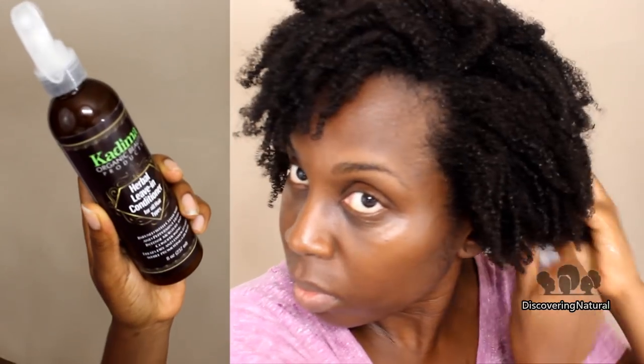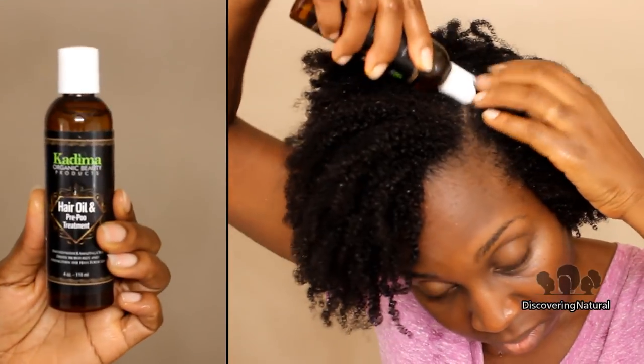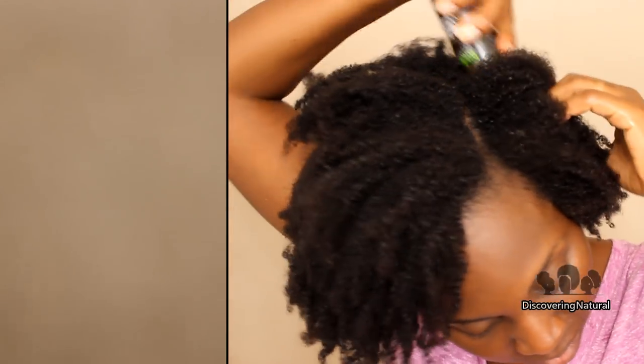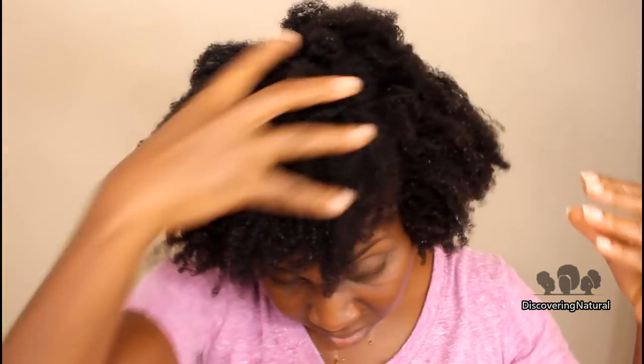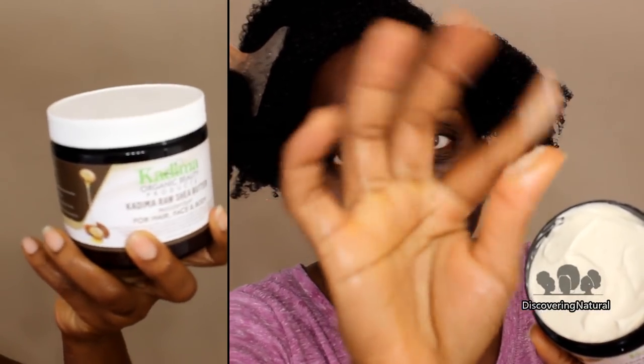Now we're going to do the LOB method, which stands for Liquid, Oil, and Butter. We start with the liquid, which is the leave-in, then add the oil and massage it all over my hair. Lastly, we take the Roche butter from Kadima and apply that to the length of my hair.